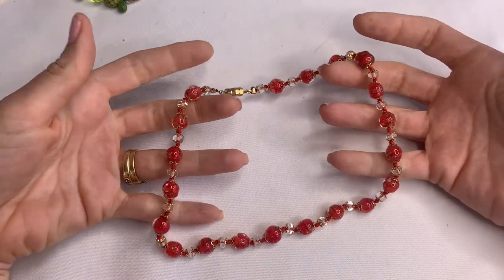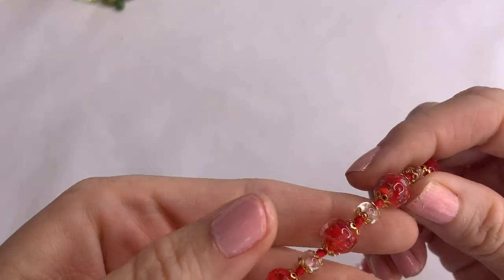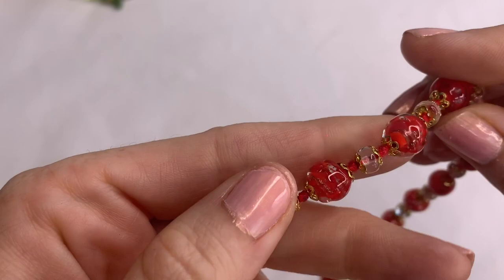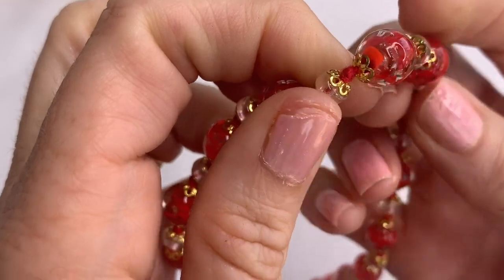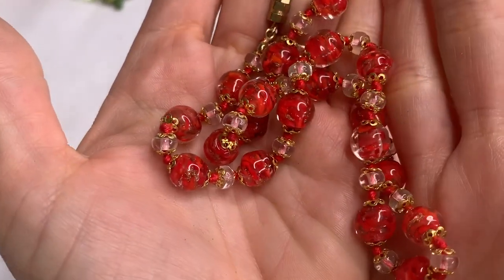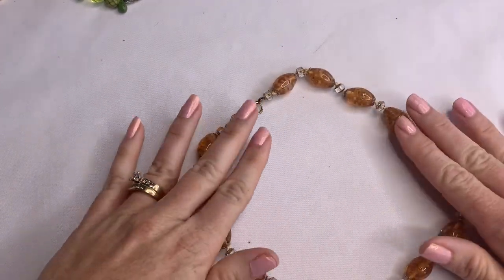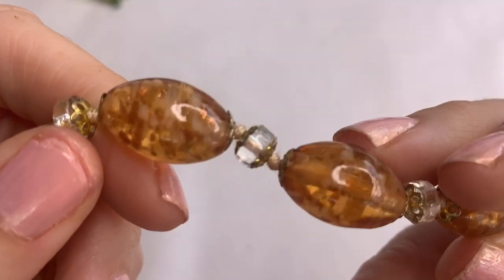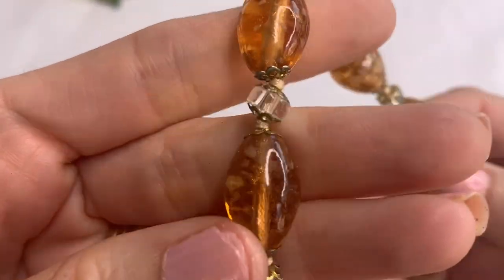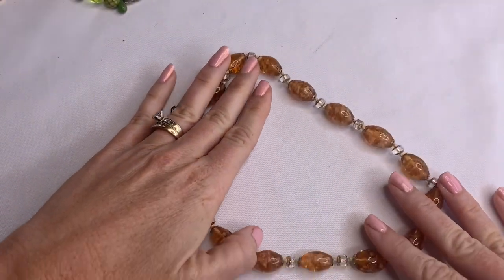Here we have another glass bead necklace. This is a choker style necklace and it has beautiful beads — you can see kind of the swirl inside of them. Very pretty. More glass beads, short choker style. Very neat beads. I like glass jewelry — they're really nice, very pretty and artistic looking.